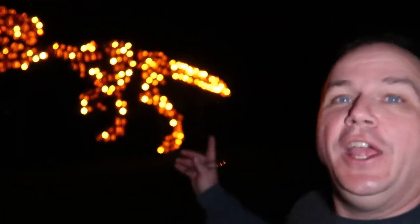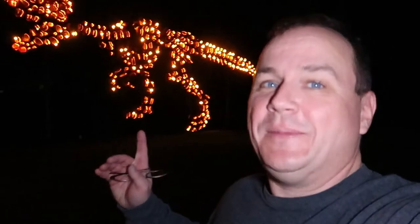It is Jurassic Park and there's a huge Tyrannosaurus Rex behind me — so I'm just going to close like this. You guys who watch me, make sure you like the video down below.